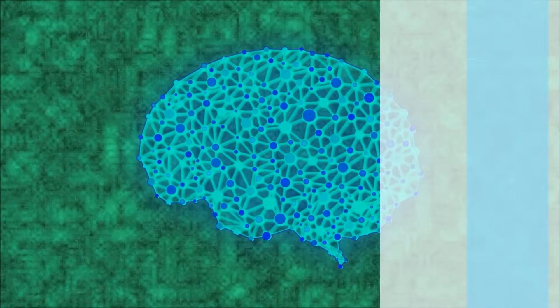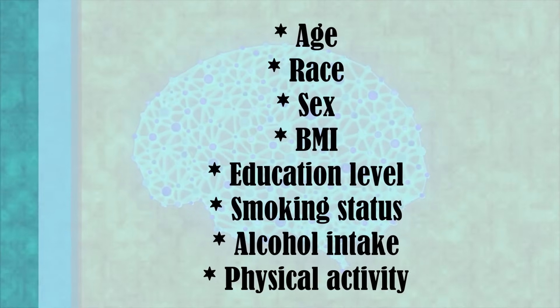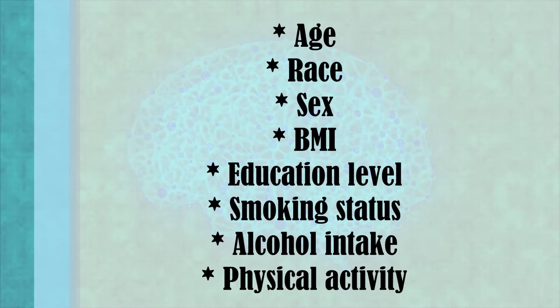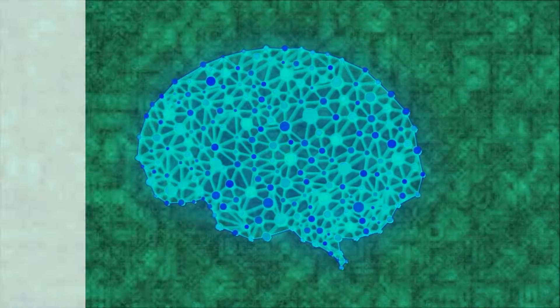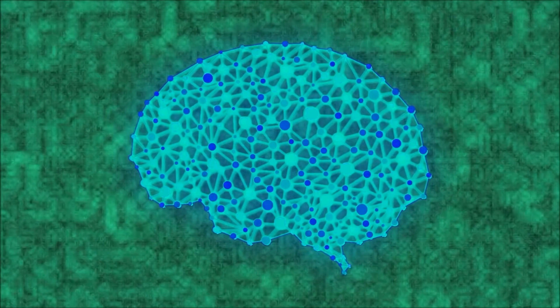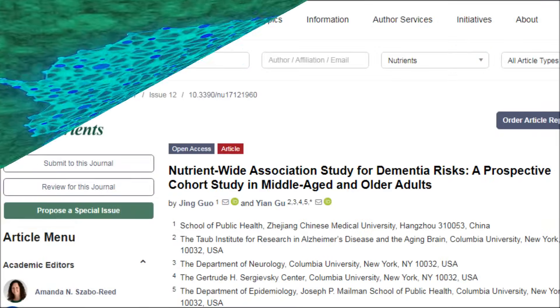The researchers then adjusted for age, race, sex, BMI, education level, smoking status, alcohol intake, and physical activity. And what they found was extremely exciting. The results suggest that several nutrients were connected with a reduced risk of dementia.